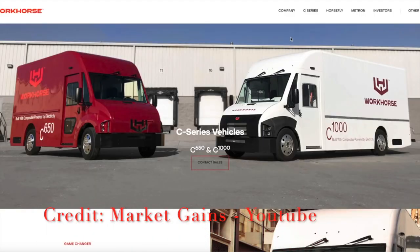So Workhorse — if you guys don't know what this company is, a quick recap about what their business model is: they make these last mile logistic vehicles. They got the C650 and the C1000. These are the vehicles that you see outside your neighborhood delivering your FedEx packages, your Etsy packages, your Amazon packages, et cetera.